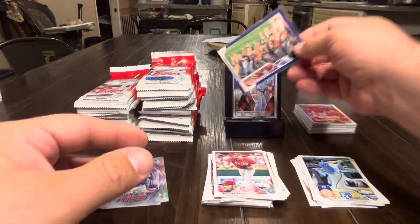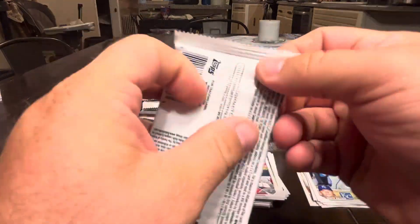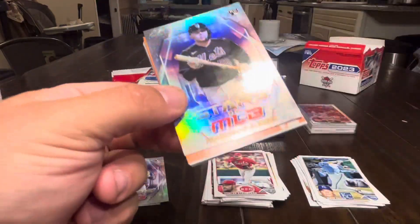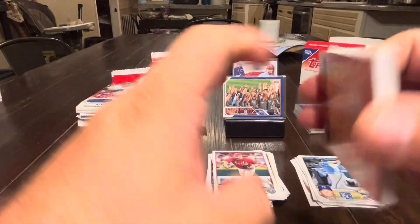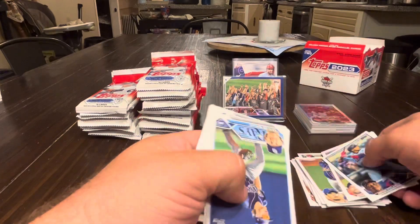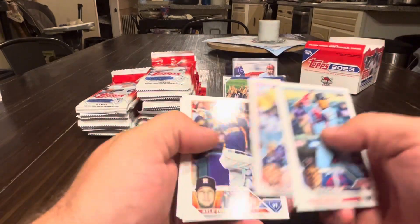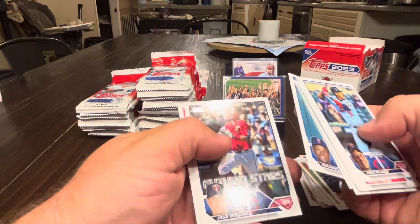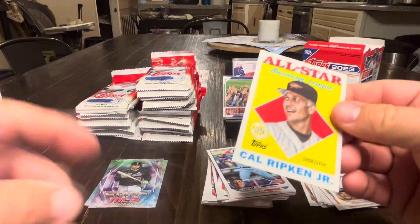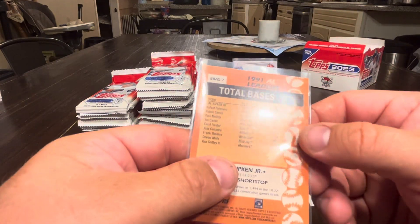Never a huge fan of pulling parallels of the checklists — feels a little cheap, but we'll consider it a hit. Francisco Alvarez, Polanco, Cabrera, Waka, Reynolds, Senga, Walls, Anderson, Garrett Mitchell, Austin Barnes, Tucker, Merrifield, Taylor, Miranda, Turner, and a nice Cal Ripken Jr. All-Star for total bases in 1991.